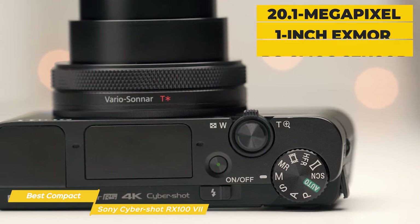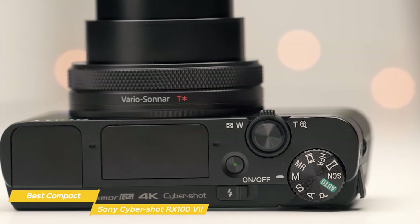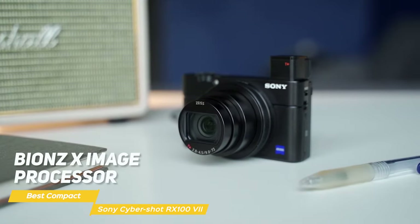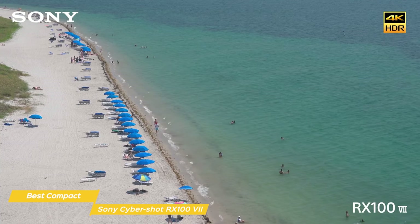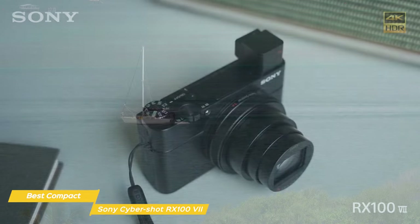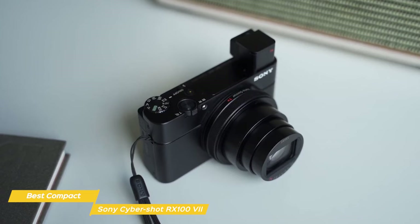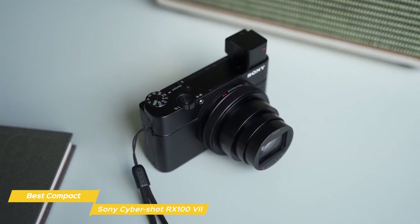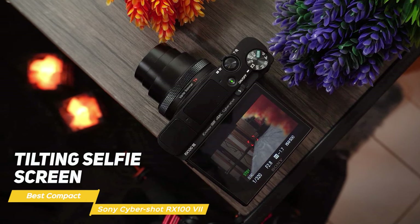The RX100 VII comes with a 20.1-megapixel 1-inch CMOS sensor, which is just incredible for a camera this size. You'll get stunning high-resolution images with excellent detail even in low-light situations. With the Advanced Bionz X image processor, you'll experience less noise and faster processing, which is crucial when capturing those fleeting moments. For those who love shooting videos on your travels, the RX100 Mark VII offers smooth 4K video thanks to its image stabilization active mode, recording at up to 30 frames per second, and full HD 1080p at up to 120 frames per second. The camera's advanced hybrid autofocus system with touch tracking ensures fast and accurate autofocus, so your videos will always be sharp and in focus. The RX100 Mark VII also boasts a new mic input and tilting selfie screen, which will take your vlogs to the next level.